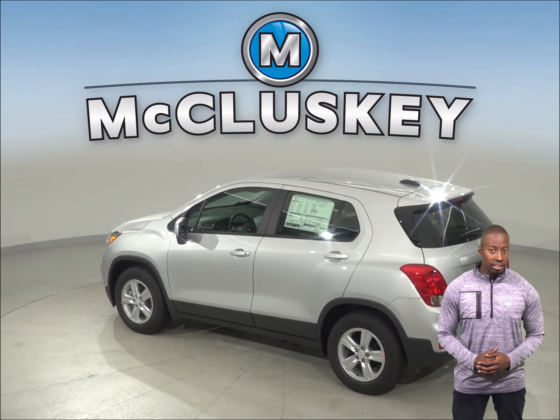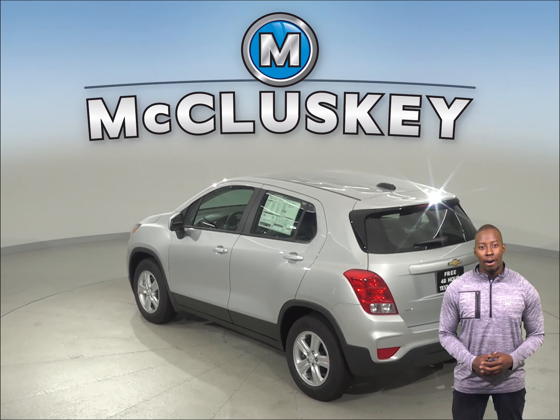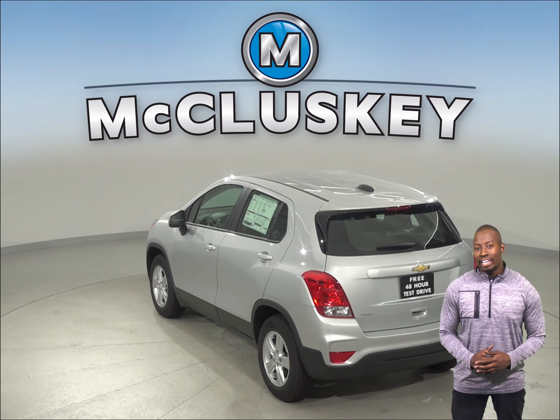The Chevrolet Trax is more efficient, accelerates, and handles better because it weighs about 500 pounds less than the Kia Sportage.